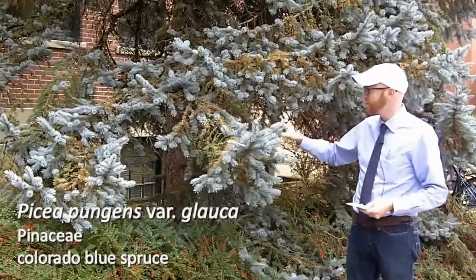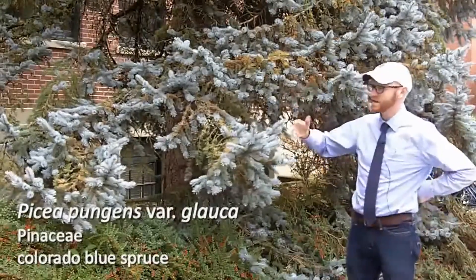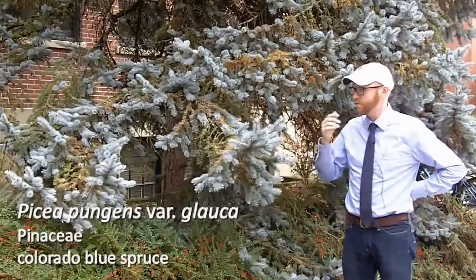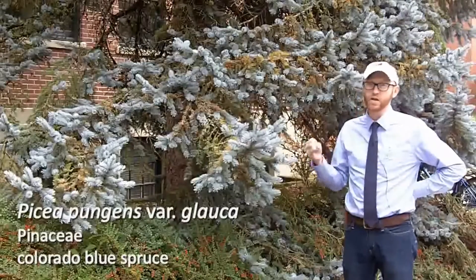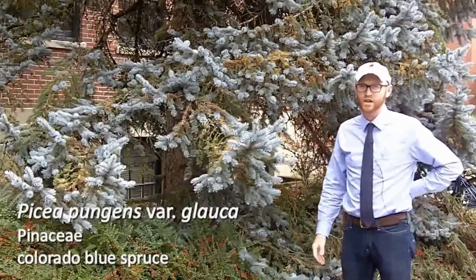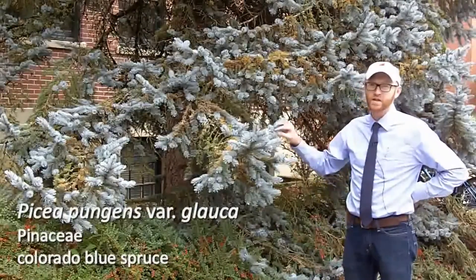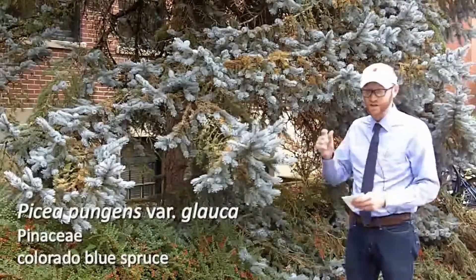And variety Glocka, as we see here, has this really distinct blue hue to it. This is a really great tree for areas that are quite cold and quite droughty — that's where it is native to. That is the Colorado blue spruce, Picea pungens variety Glocka.